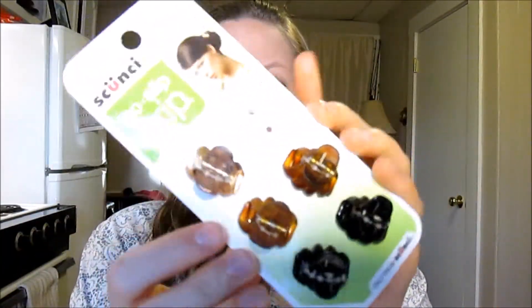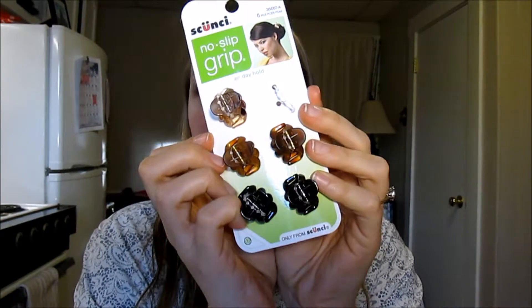Next thing I picked up at CVS — I'm actually wearing one in my hair right now — are these little clips. I've been using bobby pins and teasing my hair, which is damaging my hair so badly. This clip is actually super comfy. I was going to get the smaller ones, but my hair isn't super thin, so I figured these would do the trick.